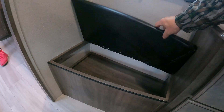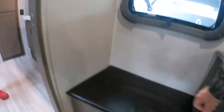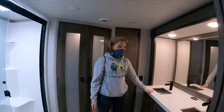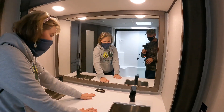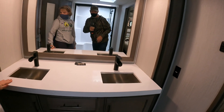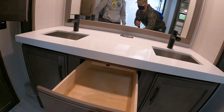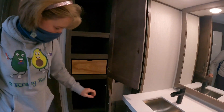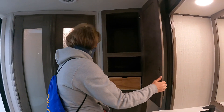We didn't even notice this — look at this storage underneath! Coming into the bathroom: his and hers sinks, amazing counter space, tons of drawers and storage. Let's take a look at this closet.